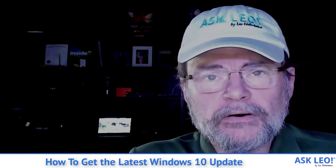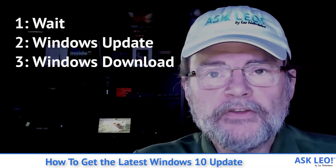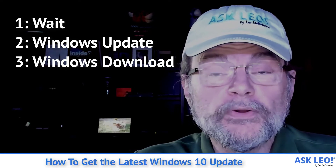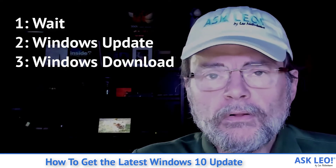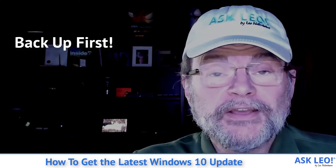By and large, if you can, my recommendation is to wait. My next recommendation is if you're in a hurry, do it through Windows Update. And in all cases, especially if you download it manually, make sure to take a backup first.